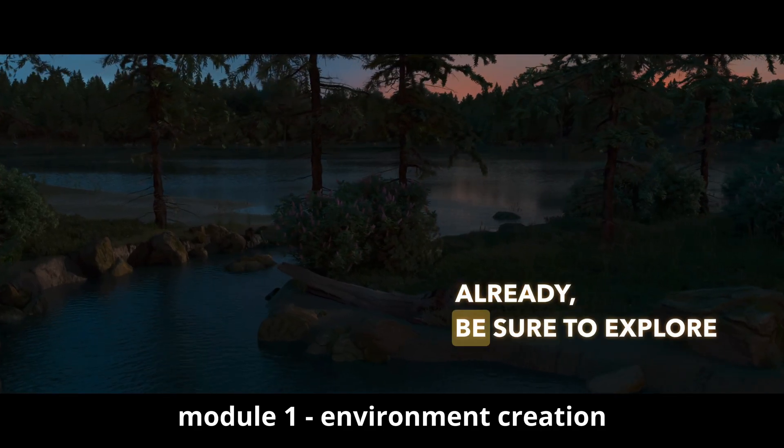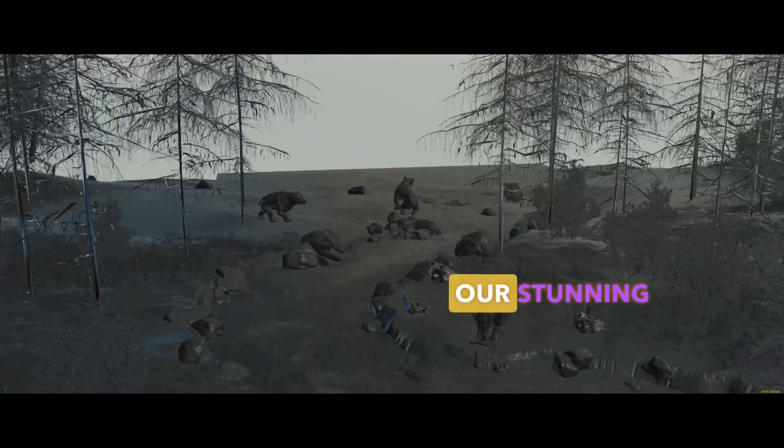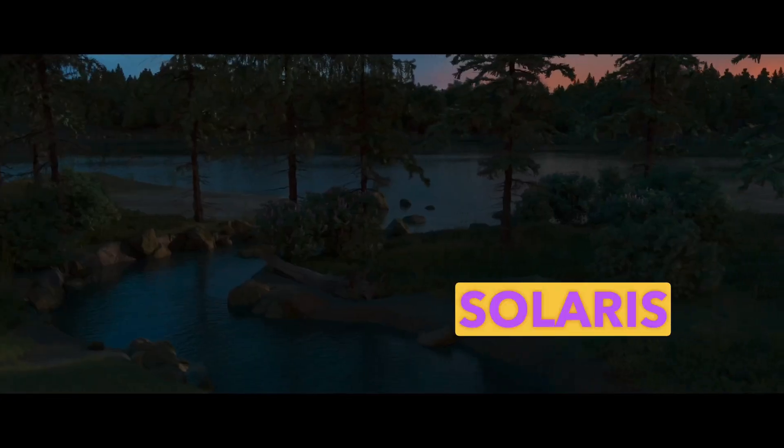But if you haven't already, be sure to explore Module 1, where we dive deep into the creation of our stunning natural environment, mastering height-field scattering in the powerful Solaris framework.